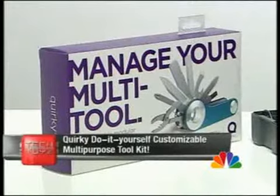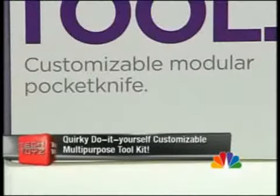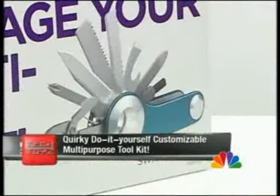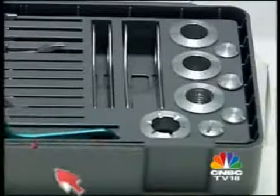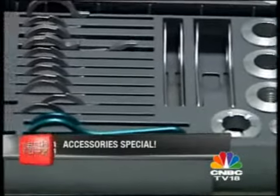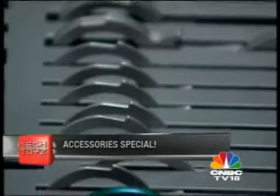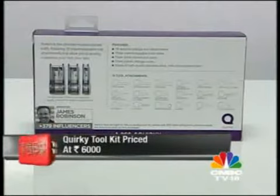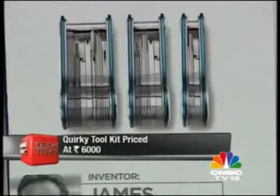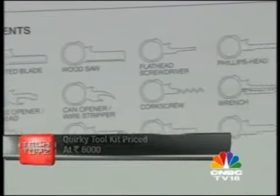Ladies, here's a handy tip — if you ever want to give your man a gift, give him the Quirky do-it-yourself customizable multipurpose tool. The Quirky Switch is somewhat like a Swiss knife, but it comes to you in a disassembled state and you can assemble it in three different configurations: thin with just the basics, medium with some extra tools, and big with every conceivable tool known to man. It takes very little to make a man happy — it's going to cost you all of 6,000 rupees.